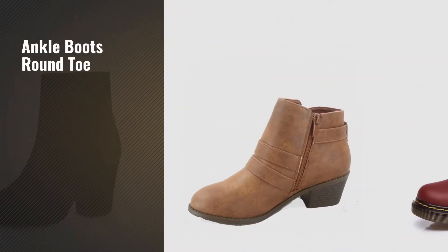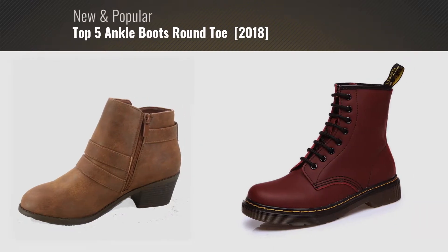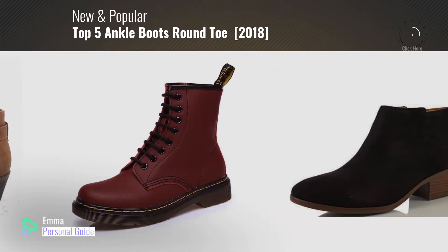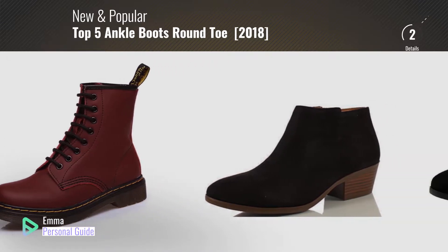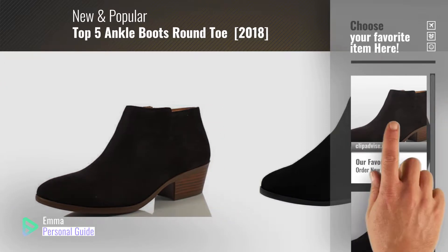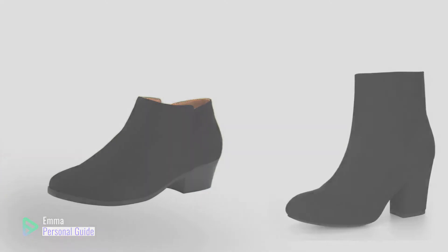If you're looking for ankle boots round toe, this video is for you. My name is Emma, your personal guide, welcome to our channel. At any time you can click this circle in the corner and get more info and real-time deals on your favorite products. Ready? Let's start.